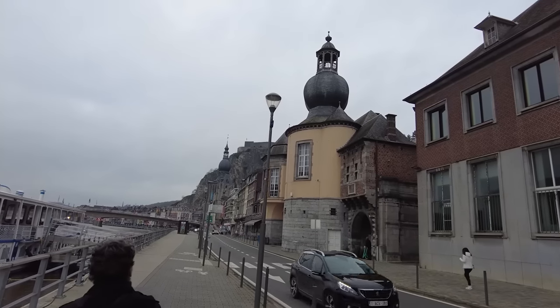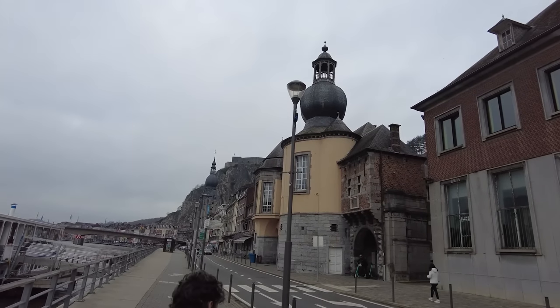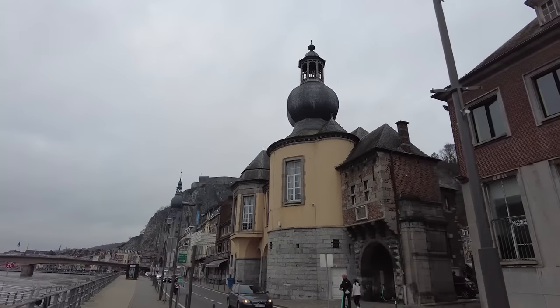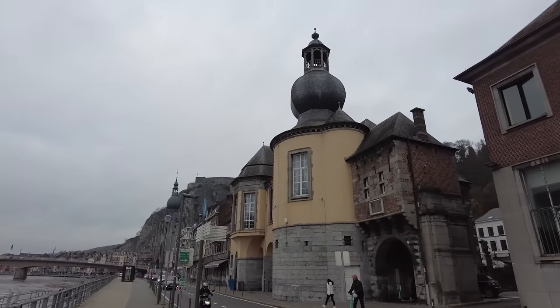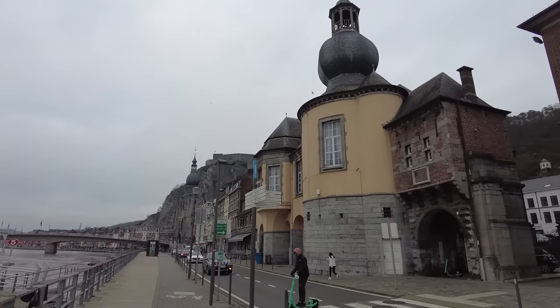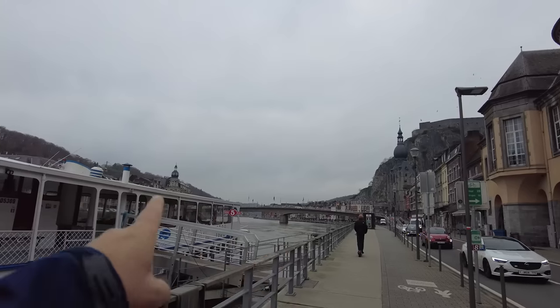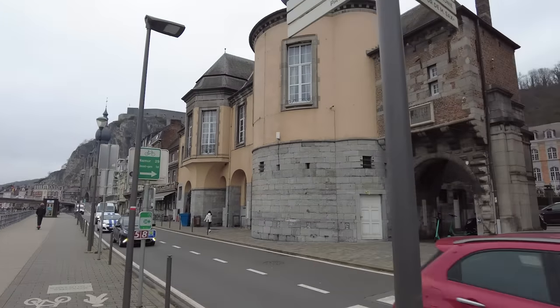One thing I've been noticing on some of the churches and structures here is they have almost like quasi onion domes on top of them. We saw that over in Tennessee where we stayed, and here they are as well. And they're not just on the churches - it looks like they're on some of the hotels too.